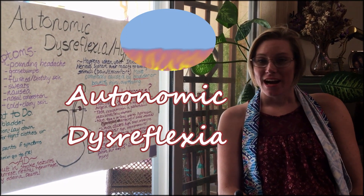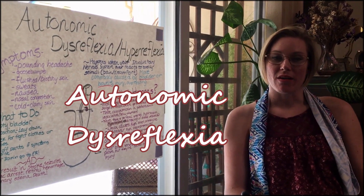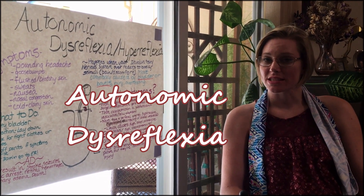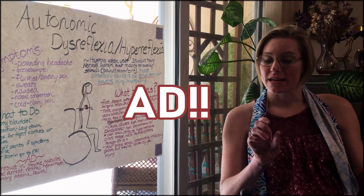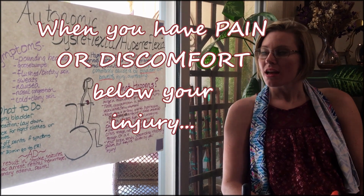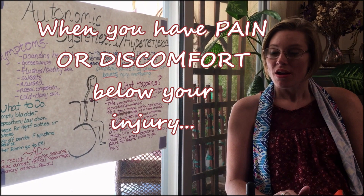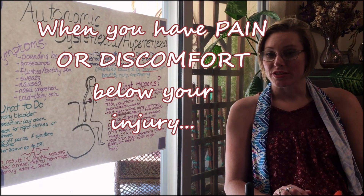Hi. Right now, I'm going to explain to you about autonomic dysreflexia. Autonomic dysreflexia, or AD as I like to call it for short, is what happens when your body experiences pain or discomfort below your injury level.